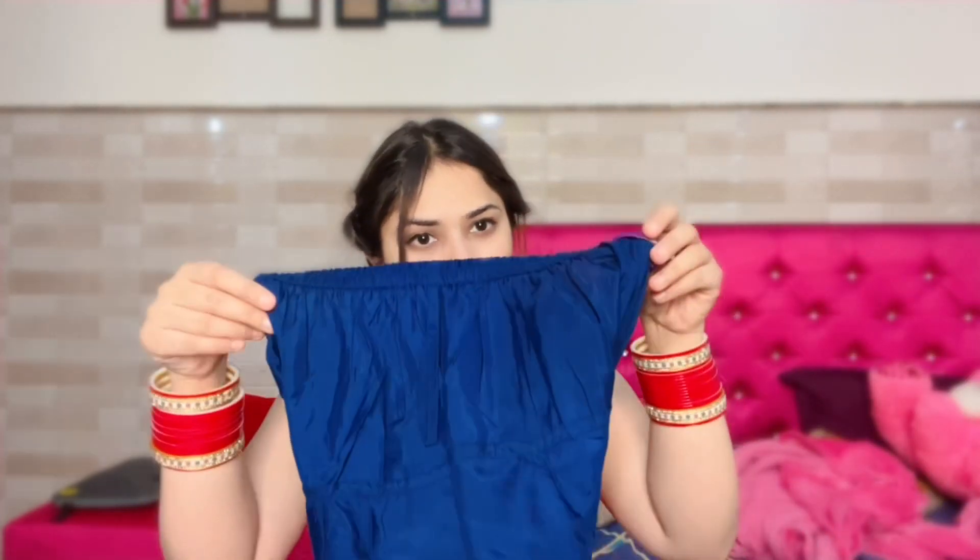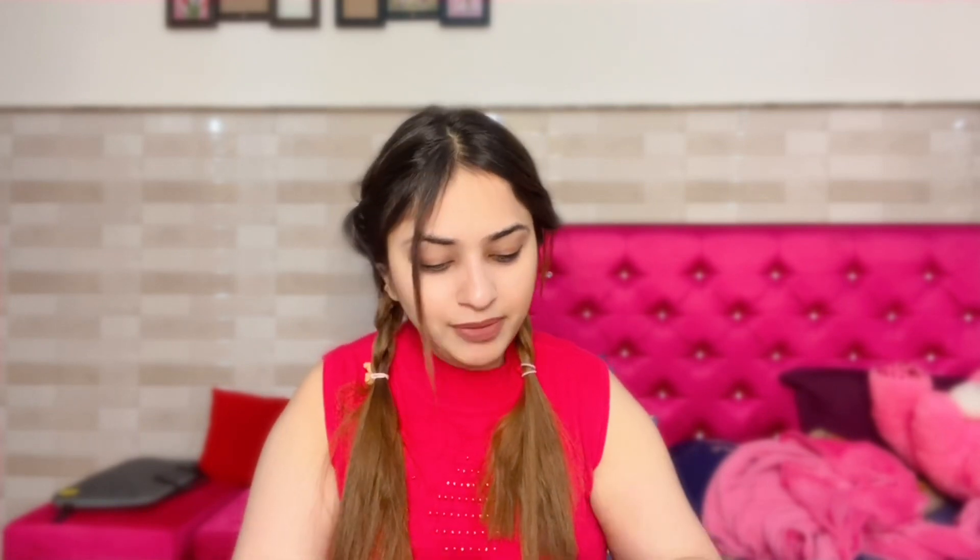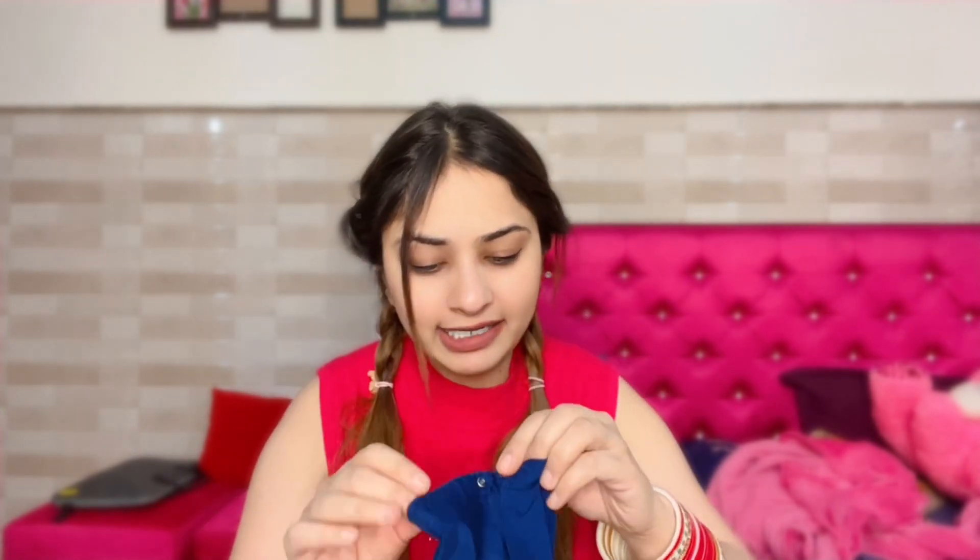The next suit I really like — I have also worn it. My size is again small. The color is a beautiful little bluish kind of color that I really love. This one also comes with a pajama. The best thing is that in the pajama, they have put a hook on the drawstring so when you wear it and tighten it, it stays in place. I like this trick — it's a very thoughtful feature.